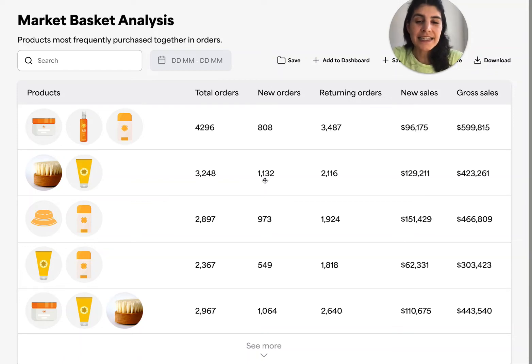This is Market Basket Analysis, and it tells you the story of what people are buying together in orders. By looking at this, you could uncover associations between lots of different products that you probably didn't even know about. You could rank and sort this chart by total orders, or just orders from new customers, or the combinations of products that make up the highest number of sales. You can sort these columns to understand the different rankings and combinations.